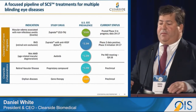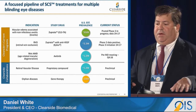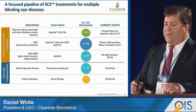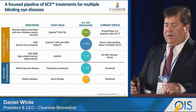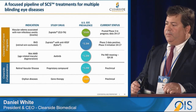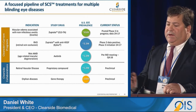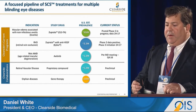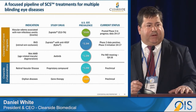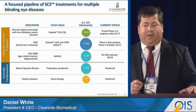We have a portfolio of programs. The initial program is with Triamcinolone — our Zuprata for suprachoroidal injection — which has been in phase three for uveitis and is currently enrolling, with phase two data to be presented tomorrow. We will also be presenting for the first time our retinal vein occlusion data, combined with anti-VEGF ILEA, which showed superiority over ILEA alone. Additionally, we have a wet AMD program with axitinib, a tyrosine kinase inhibitor focused on PDGF and anti-VEGF inhibition, expected to be a long-acting program in the suprachoroidal space.